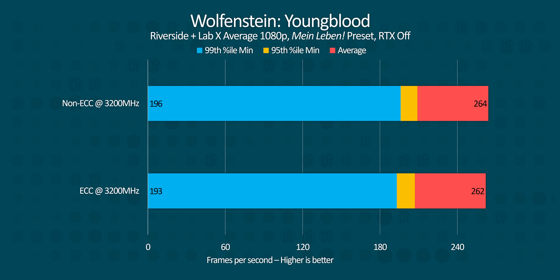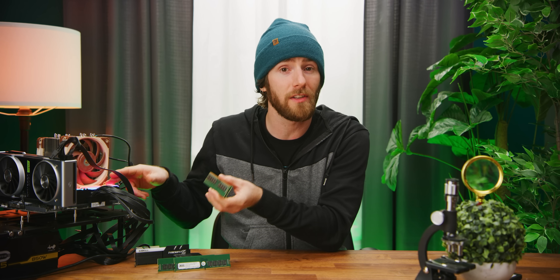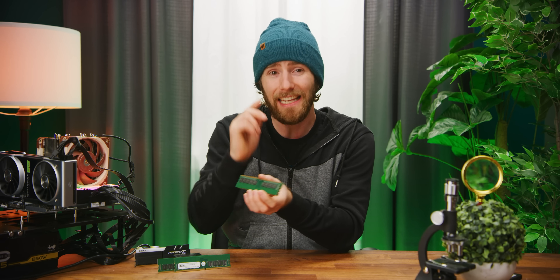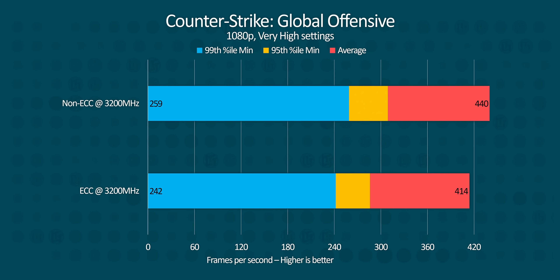In games, the ECC memory hardly makes any difference at all — which, if you think about it, kind of is impressive. Even though both kits are clocked at 3,200 MHz, ECC memory tends to run at higher latencies, even without a register, and these NEMIX modules are no exception. The worst performance loss was about 6% in CS:GO, and otherwise we were basically within our margin of error.